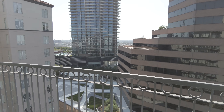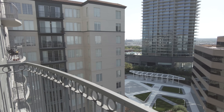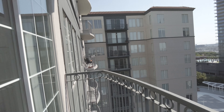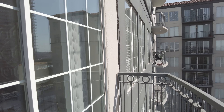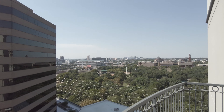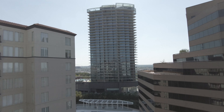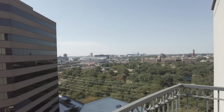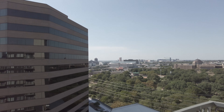So this is the balcony — you could probably put some skinny chairs out here. It's long, it's not super wide, but it's long and it does give you a balcony. This is on just some of the apartments, but it is available and it's nice.